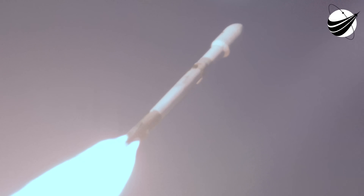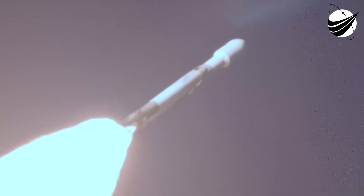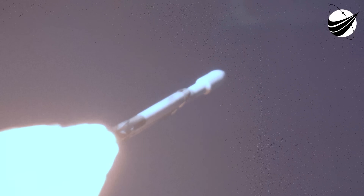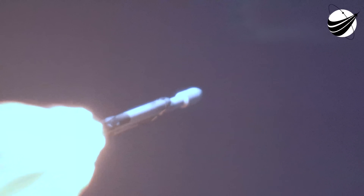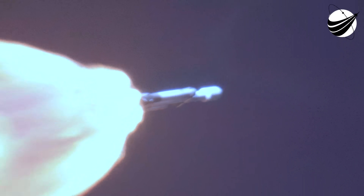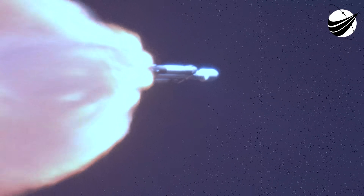Next events coming up will be booster engine cutoff, or BECO, followed by separation of the side boosters, followed by their side booster boostback burns, and then center core main engine cutoff, or MECO. That will be where the side booster engines shut down, the center core pushes those side boosters away from the vehicle, and then those two side boosters begin to make their way back down to earth.